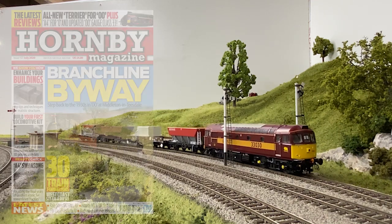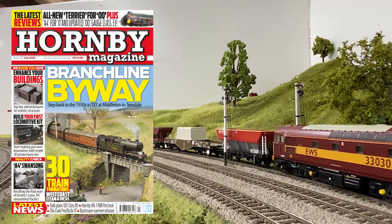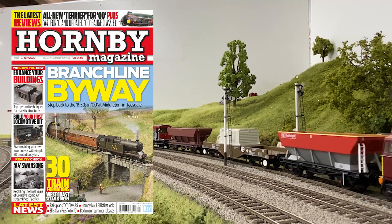You can read the full review on Hellianz's upgraded late-period Class 33 in the July 2020 issue of Hornby magazine.